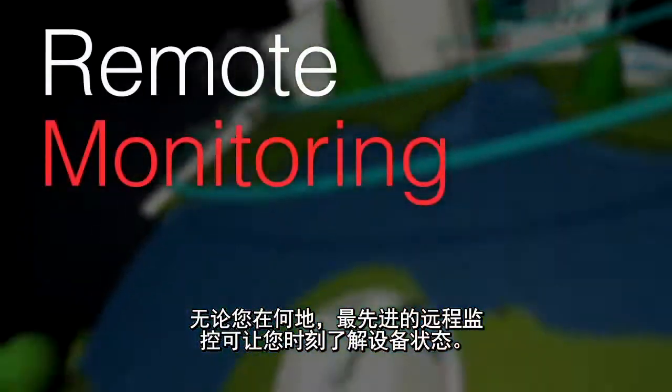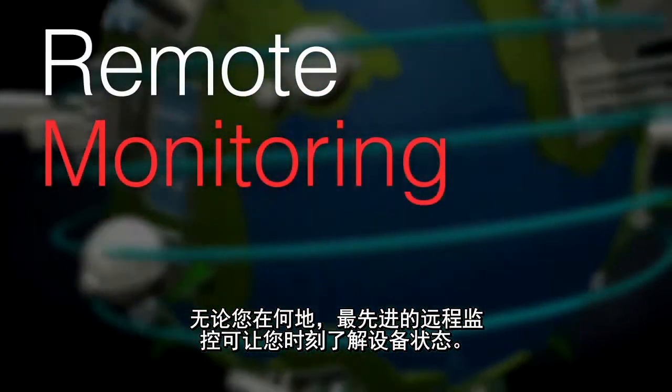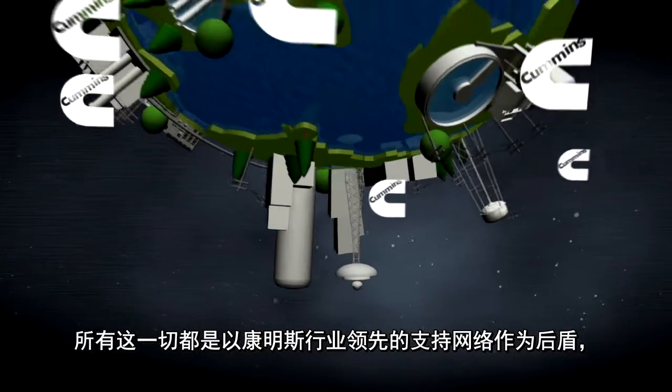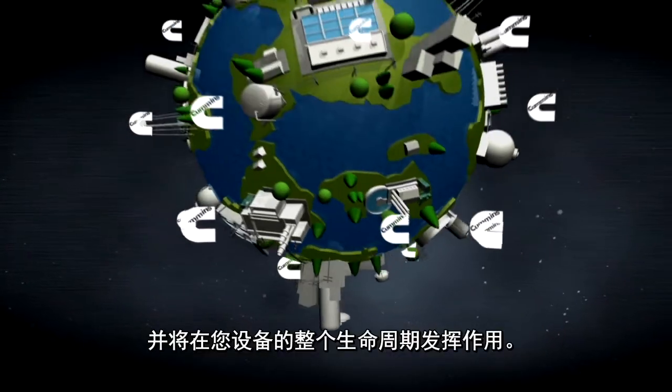State-of-the-art remote monitoring keeps you informed, regardless of your location. And it's all backed by Cummins' industry-leading support network that's with you throughout the life of your facility.